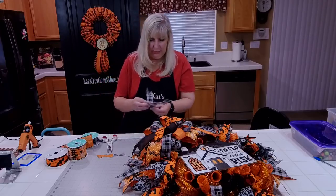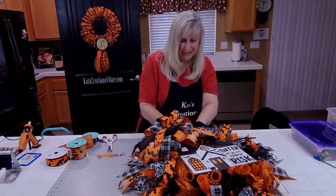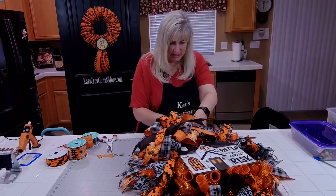We'll add embellishment balls to the outside just to kind of dress up that tinsel — it looks kind of dry without them.